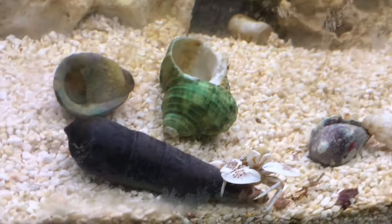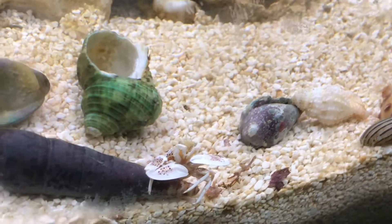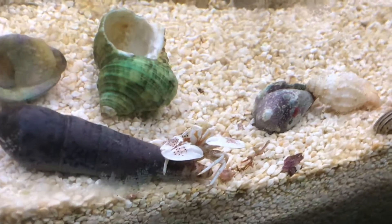I kind of moved some of the shells away from the porcelain anemone crab because it looked like he was a bit stuck, but he's now, you know, doing stuff.